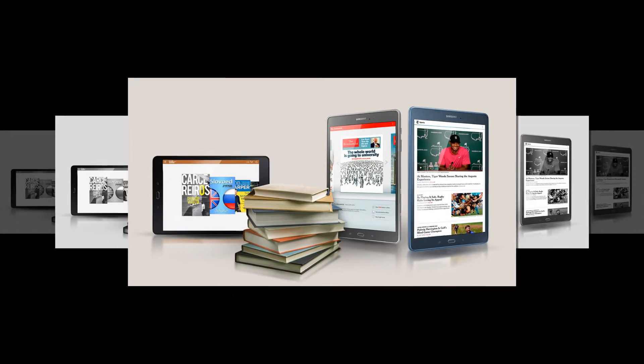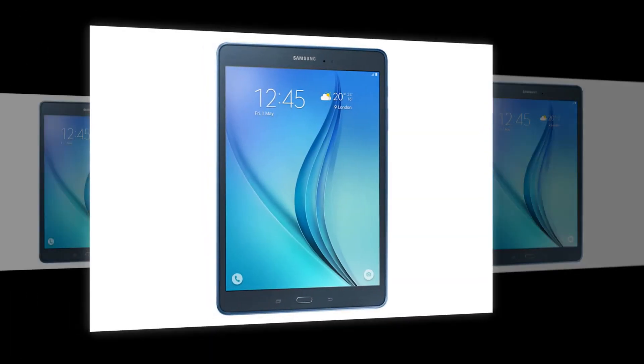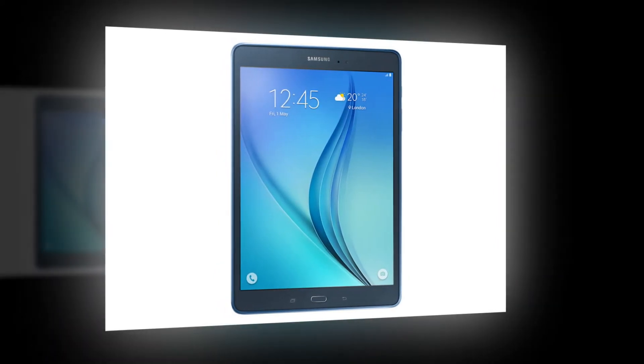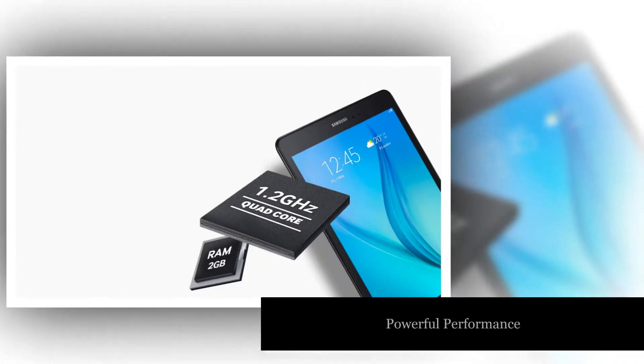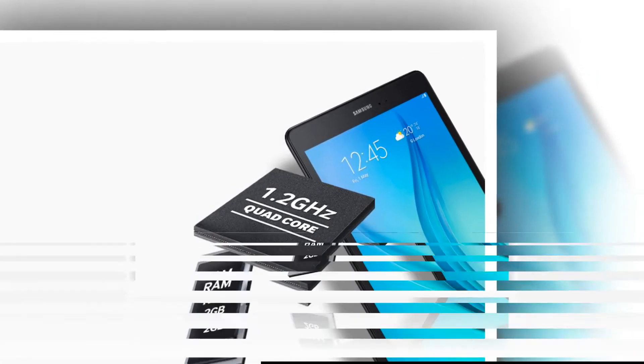Enjoy an array of free content with the Galaxy Tab A, included with your purchase as a free 6-month subscription to The Economist, a 12-week subscription to The New York Times, and a monthly free e-book download via the Kindle for Samsung app.